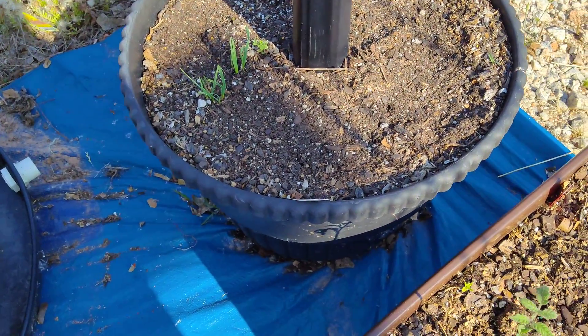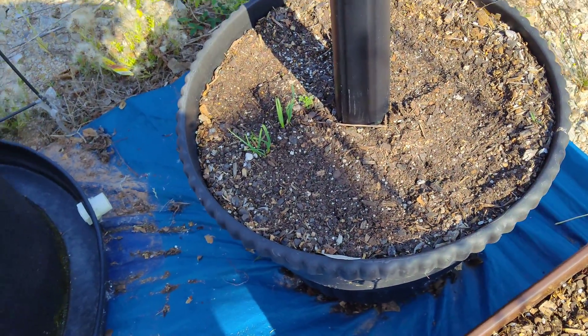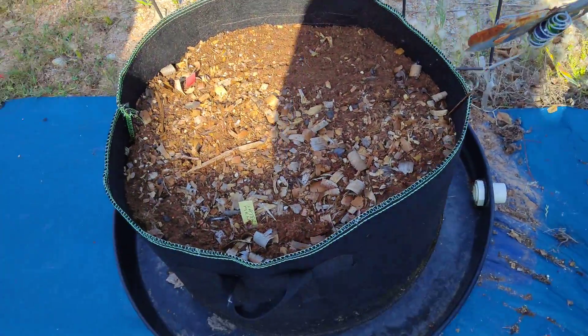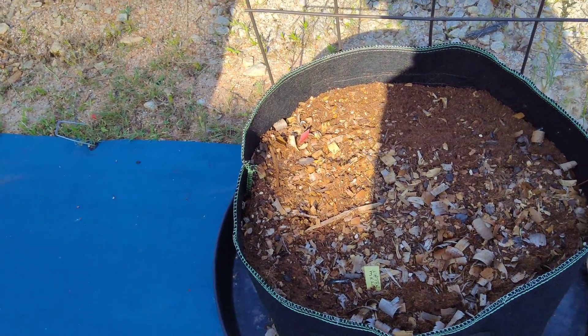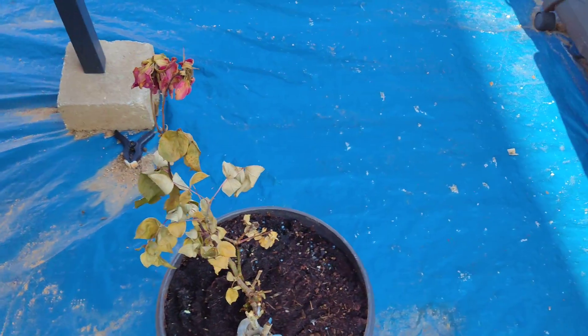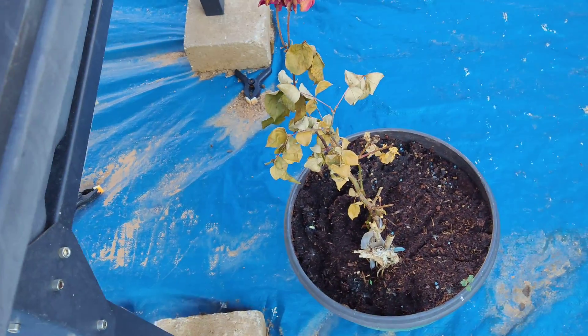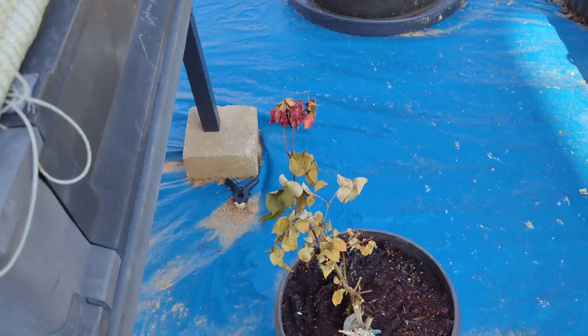I put some old onions in there from last year, but I put zinnias in there so I'm looking for them to come up. Over here I planted a sugar baby watermelon, so hopefully it comes up. This is a piece of a rose bush plant and it doesn't look like it's doing too well, so I might have to plant something else in there.